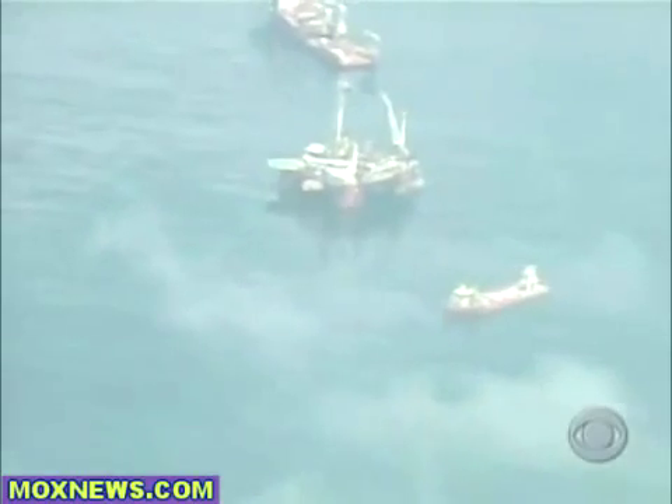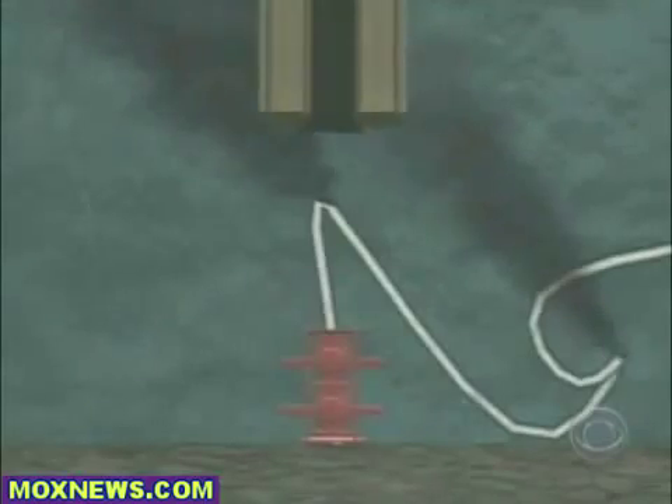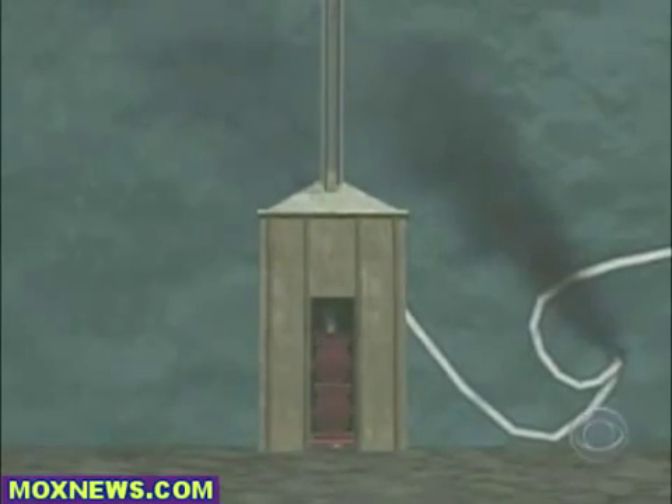It's a dangerous task, and BP executives caution that it may not work. Drilling experts say that even a small mistake lowering the box could actually make the spill worse. Meanwhile, the first oil has begun washing ashore. CBS's Mark Strassman reports.